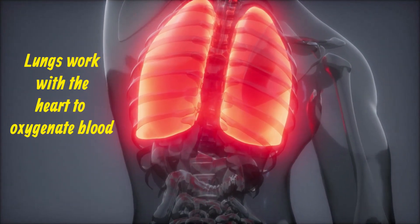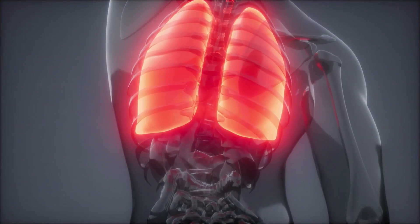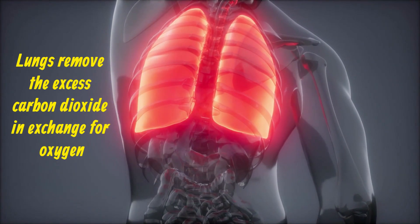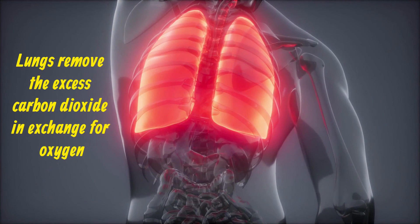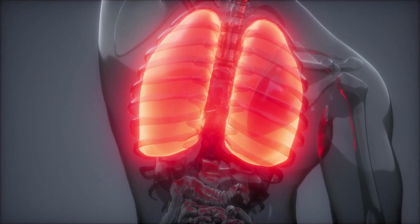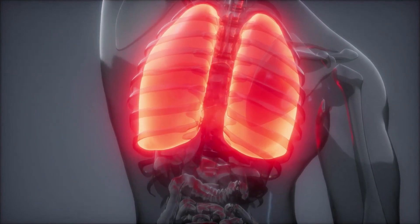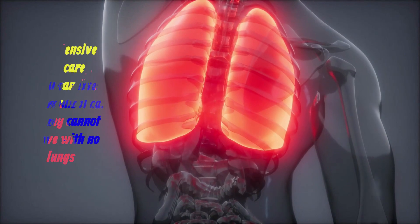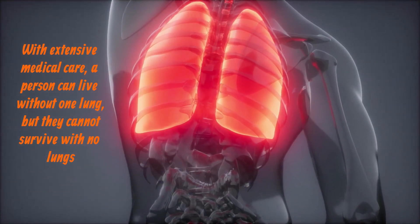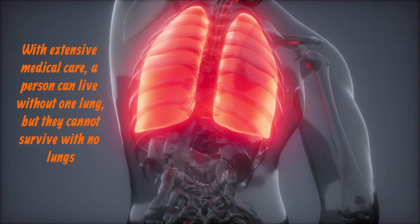The lungs work with the heart to oxygenate blood. They do this by filtering the air a person breathes, then removing excess carbon dioxide in exchange for oxygen. Several parts of the lungs help the body take in and filter air, then oxygenate the blood. With extensive medical care, a person can live without one lung, but they cannot survive with no lungs.